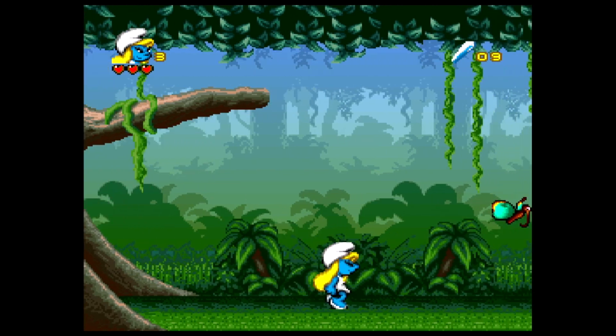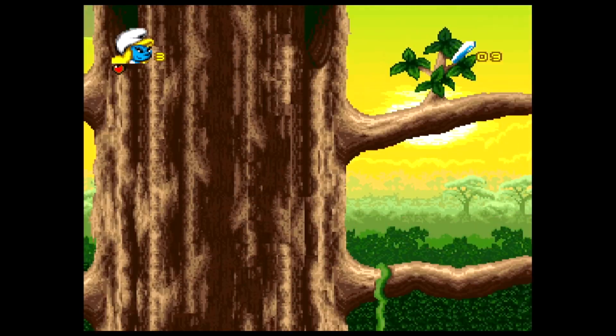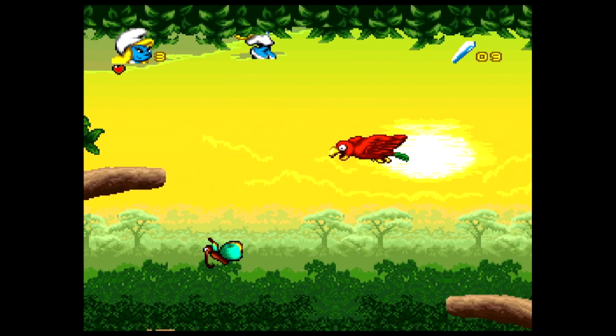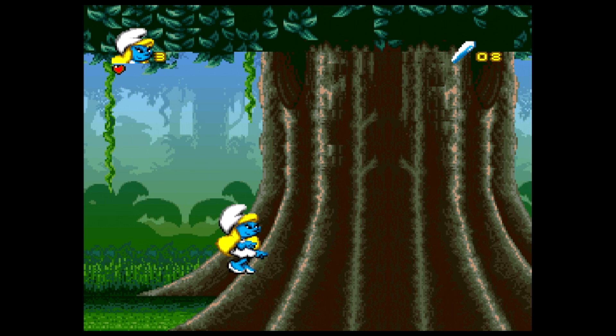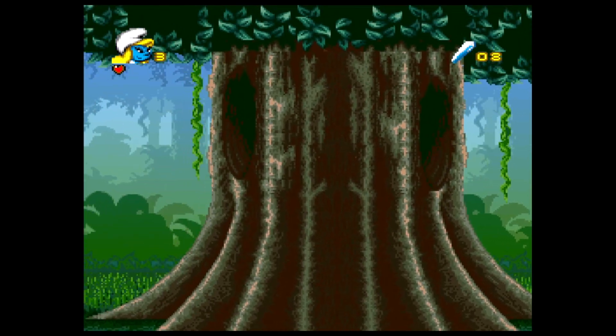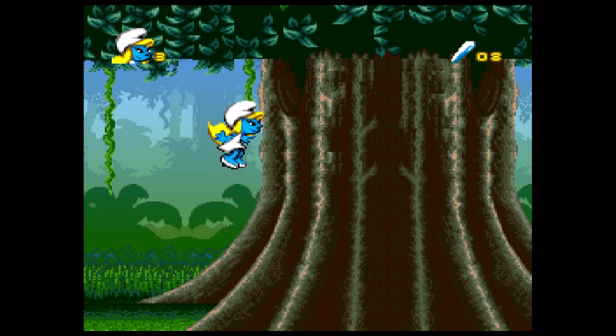Smurfs 2 is super bad. You'd think they'd make improvements, but this is far from an improvement. It's just boring — I haven't figured out what to do. I think you have to collect sparkly sticks in tree levels. It's not fun at all. I played both Smurf games with my girlfriend and she found them boring too. Buster Busts Loose was okay but not superb, but Smurfs 2 is just plain bad.